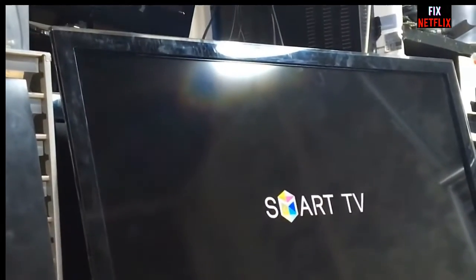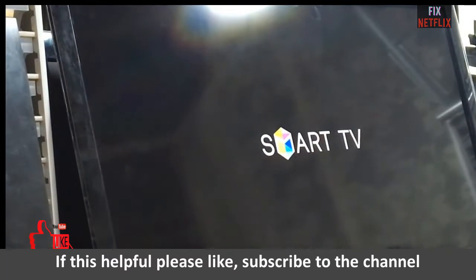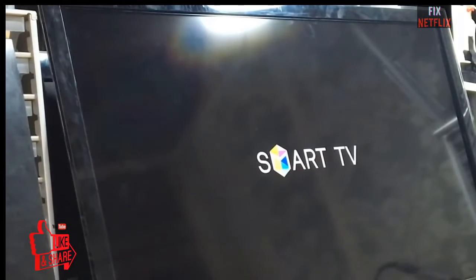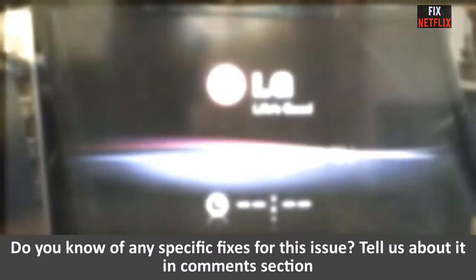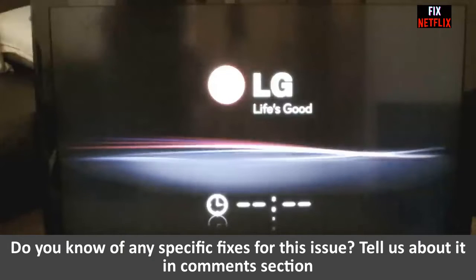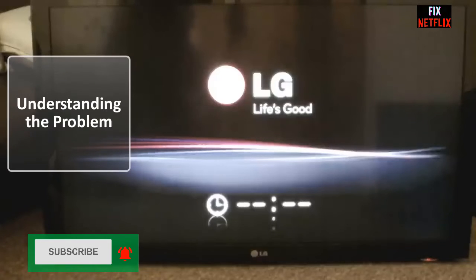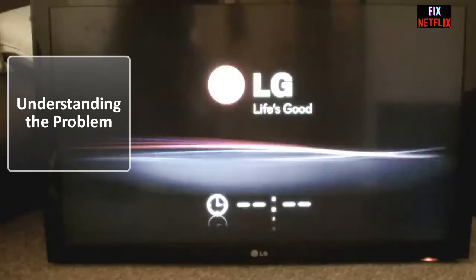Before we start, if you found this video helpful don't forget to give it a thumbs up. If you have any questions or additional tips, feel free to share them in the comments below and subscribe to the channel. So let's start!